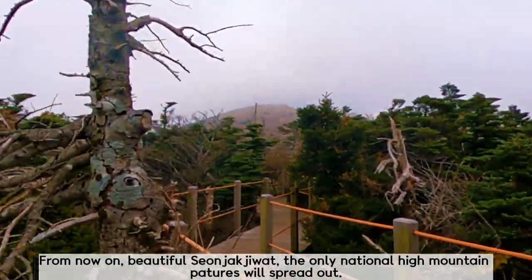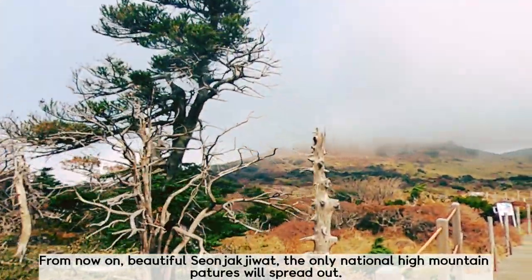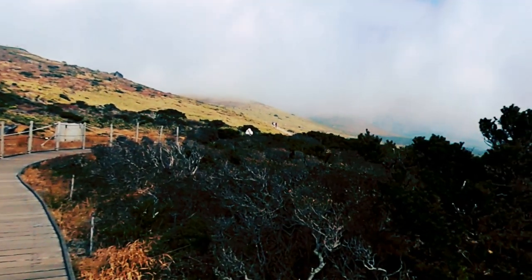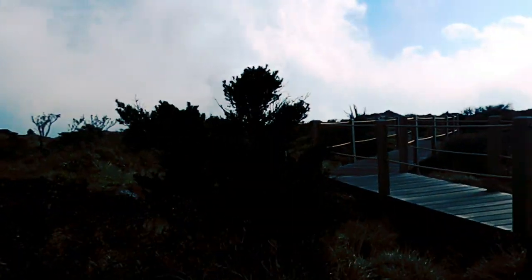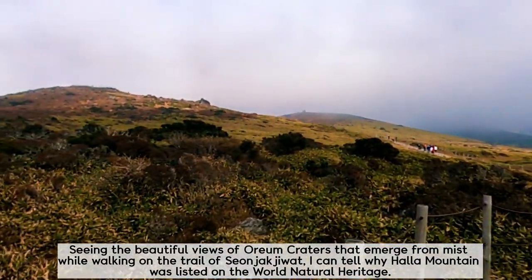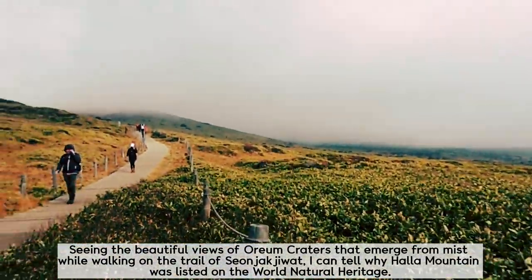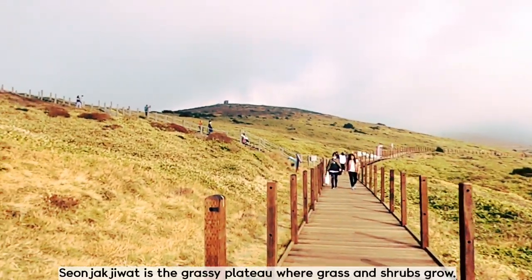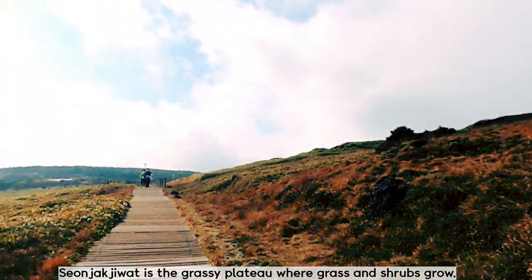From now on, the beautiful Seonjjakjiwat — the only national high mountain pasture — spreads out. Seeing the beautiful views of autumn craters emerging from mist while walking on the trail of Seonjjakjiwat, I can understand why Hallak Mountain was listed as a World Natural Heritage site. Seonjjakjiwat is the grassy plateau where grass and shrub grow.